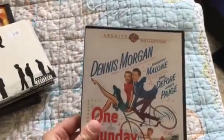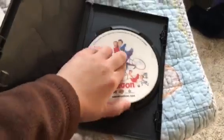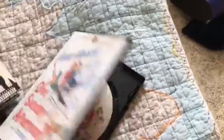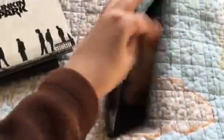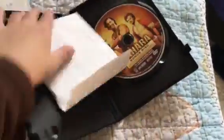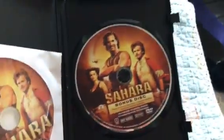This is my first Warner Archive Collection DVD I have. It kind of looks like a DVR. Here's the disc for the film, and here's the bonus disc.